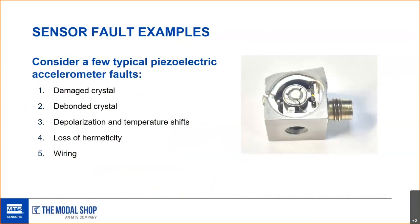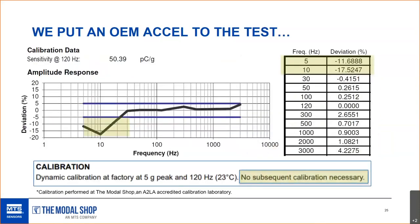That sensor was from around 2009 and hadn't been subjected to gas turbine environmental conditions — it was just sitting on a shelf. One possible cause: the crystal is artificially polarized and can depolarize over time. What we've found is that ceramic transducers tend to lose sensitivity over time — unless something is broken, you're generally not going to get amplified outputs, you're going to get reduced output.